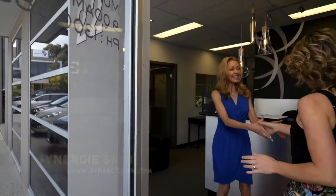Hi Terry. Hi Bessie, nice to meet you. Nice to meet you too. Welcome to Synergy. Thank you. Shall we have a look around? Yeah, come on through.